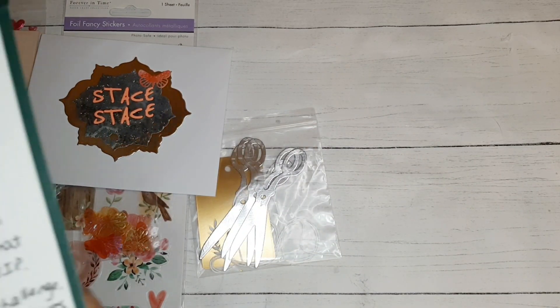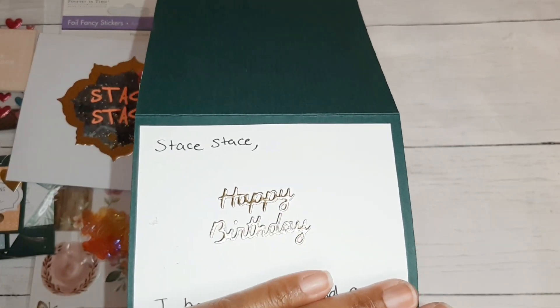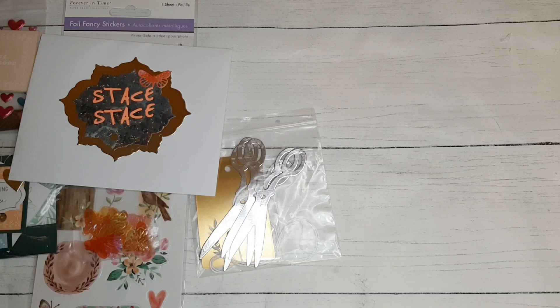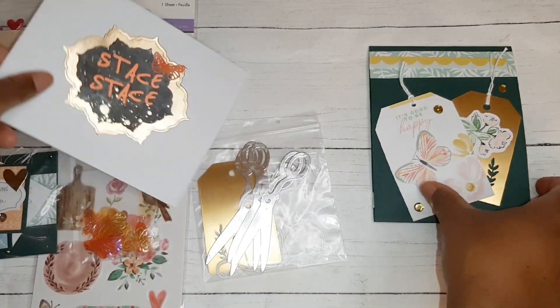Let me take a look on the inside. She has 'happy birthday' on a gold die cut, and she says 'I hope you had an amazing birthday and that you were treated like a VIP.' Thank you, Cheryl — I was! 'Thank you for running this challenge. I enjoy watching you open the entries.' Well, thank you so much — I appreciate your support.